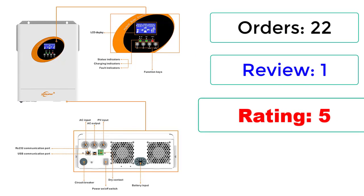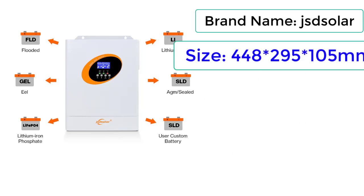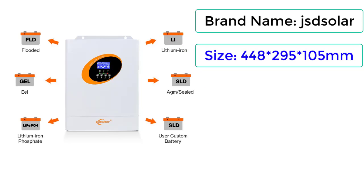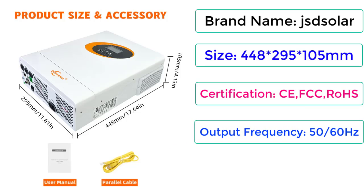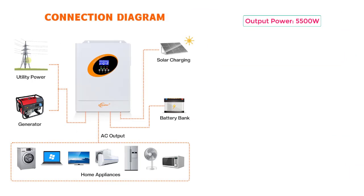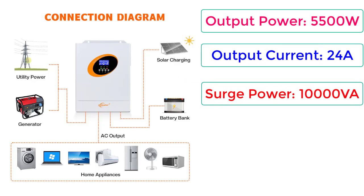Rating: 5. 35% off. Brand name: JSD Solar. Size: 448x295x105mm. Certifications: CE, FCC, RoHS. Output frequency: 50/60Hz. Output type: single. Output power: 5500W. Output current: 24A. Surge power: 1000VA.